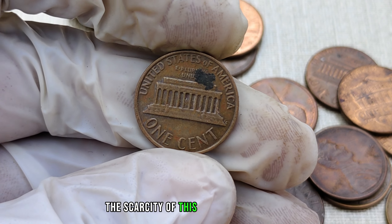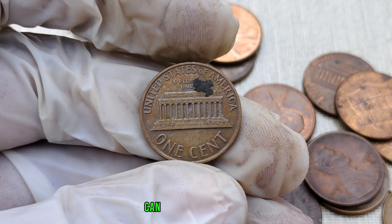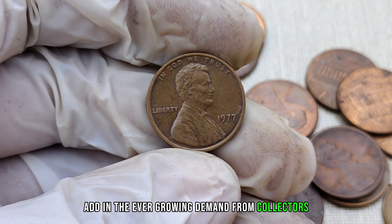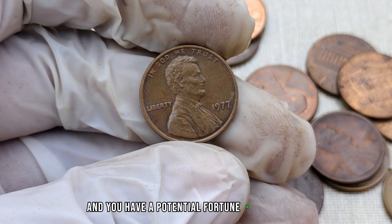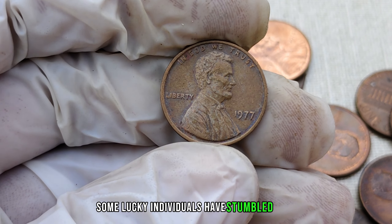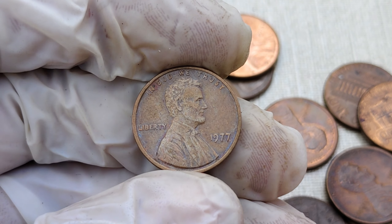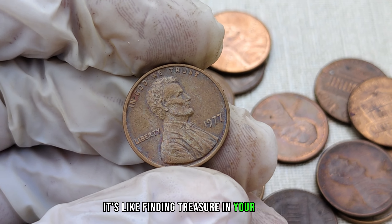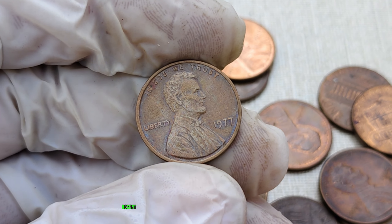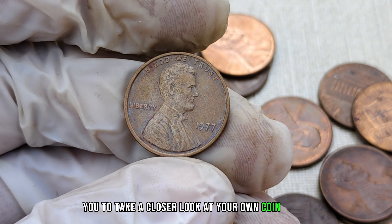The scarcity of this particular variety, combined with a well-preserved state, can escalate its value. Add in the ever-growing demand from collectors, and you have a potential fortune in your hands. Believe it or not, some lucky individuals have stumbled upon these rare pennies in their everyday transactions or inherited coin collections. Stay tuned as we share some incredible stories of recent discoveries that may inspire you to take a closer look at your own coin stash.